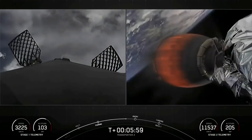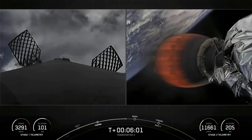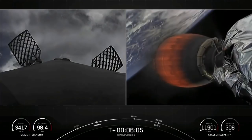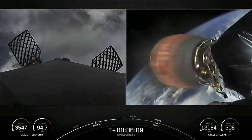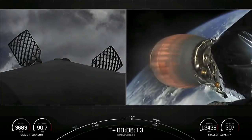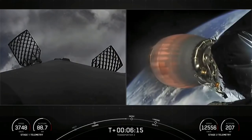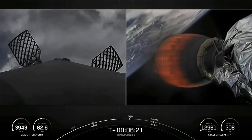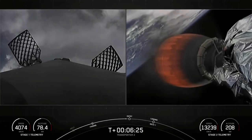The second burn — the entry burn — is coming up in about 30 seconds. Watch for that on the left-hand side. You can also see there's a speedometer of sorts on the bottom left-hand side that tracks the speed of the first stage. When we begin the entry burn, we'll start to reduce the speed, and shortly after the entry burn ends, we'll hit the denser parts of the atmosphere and begin to further reduce our velocity as the first stage continues to make its way back towards Earth.